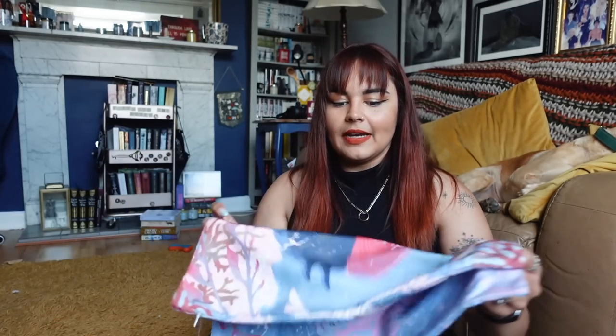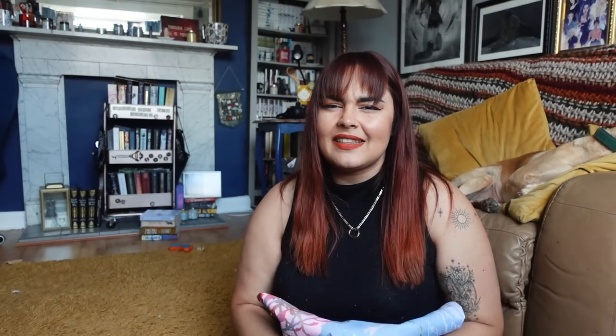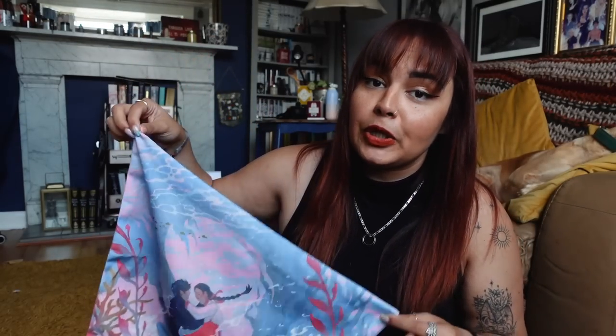We also have a cushion cover in here. This one is very pretty - is this The Girl Who Fell Beneath the Sea? I think it might be. This is really gorgeous - I love the art on this. However, pink and blue are not for me, which is just a personal preference, so I'm not sure if this will be one that I'm using. I'm not a pastel girlie - we know this.